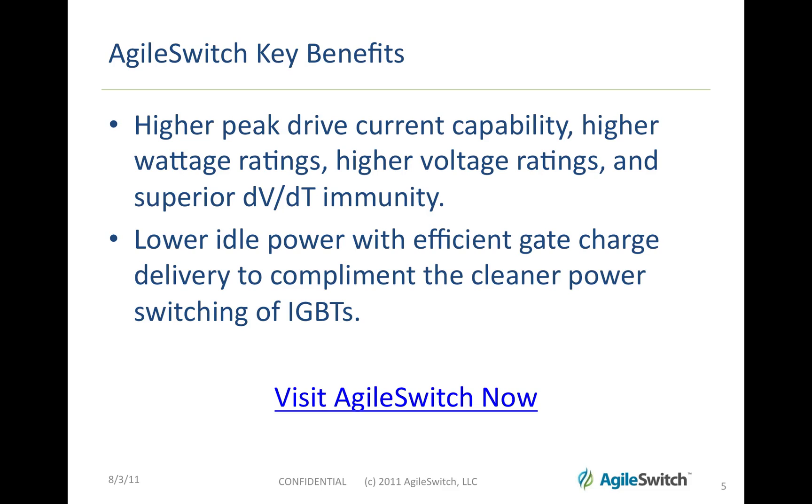Agile Switch has a number of key benefits. Switch drivers offer higher peak current capability, higher wattage ratings, higher voltage ratings, and superior DV-DT immunity. They offer lower idle power with efficient gate charge and delivery to complement the cleaner power switching of IGBTs.